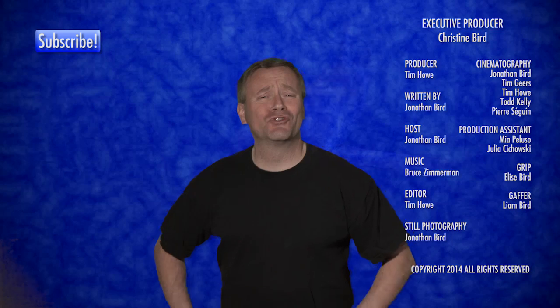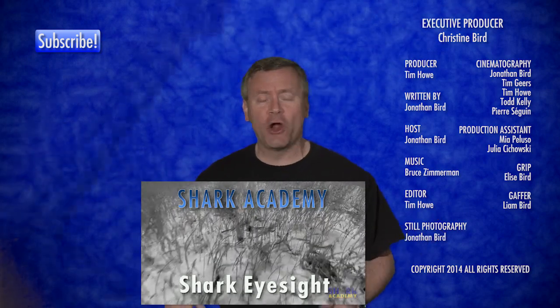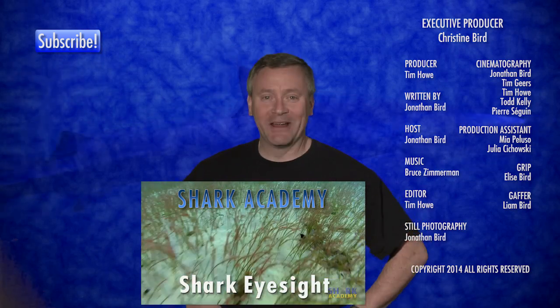Well, I hope you enjoyed this shocking lesson in shark electrosensory systems, and if you want to learn more about sharks, check out the rest of our Shark Academy videos. Until next time, I'm Jonathan Bird, and this is Shark Academy.